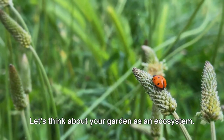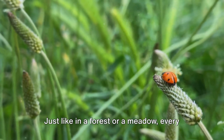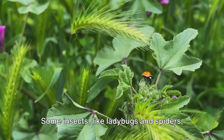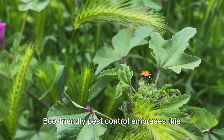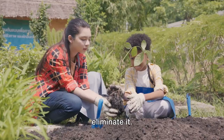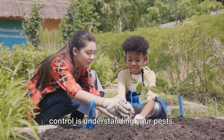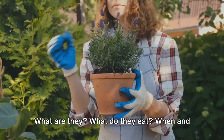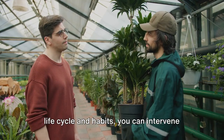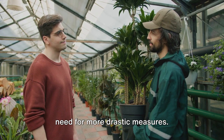Let's think about your garden as an ecosystem. Just like in a forest or a meadow, every creature has a role to play. Some insects, like ladybugs and spiders, can actually help control pests. Eco-friendly pest control embraces this biodiversity instead of trying to eliminate it. The first step is understanding your pests: what they eat, and when and where they reproduce. By knowing their life cycle and habits, you can intervene at the right time and place, reducing the need for more drastic measures.